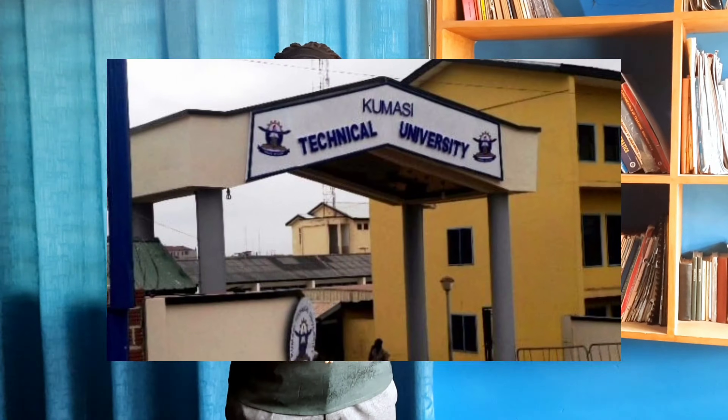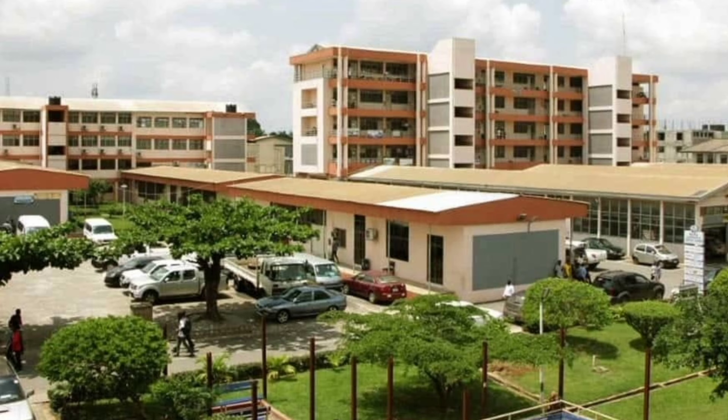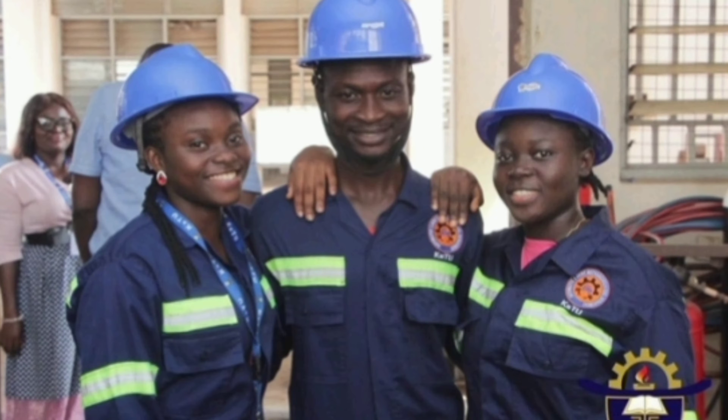Kumasi Technical University was established in 1954 as Kumasi Technical Institute to offer craft courses. In 2016, it was converted from Kumasi Polytechnic to Kumasi Technical University to offer higher education in technical and vocational training.